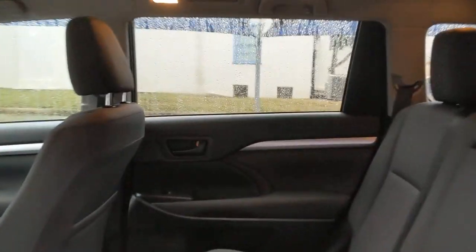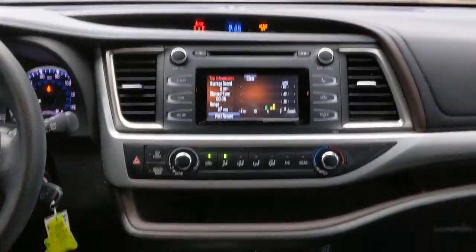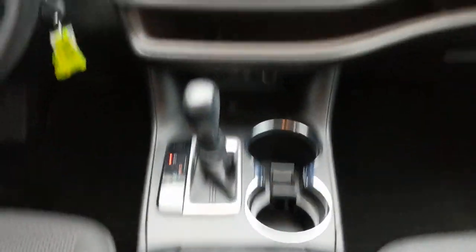These are just some of the great options this vehicle comes with: keyless entry, adaptive cruise control, backup camera, heated mirrors, lane-keeping assist, steering wheel audio controls, rear AC, aluminum wheels, third-row seat, and Bluetooth connection.